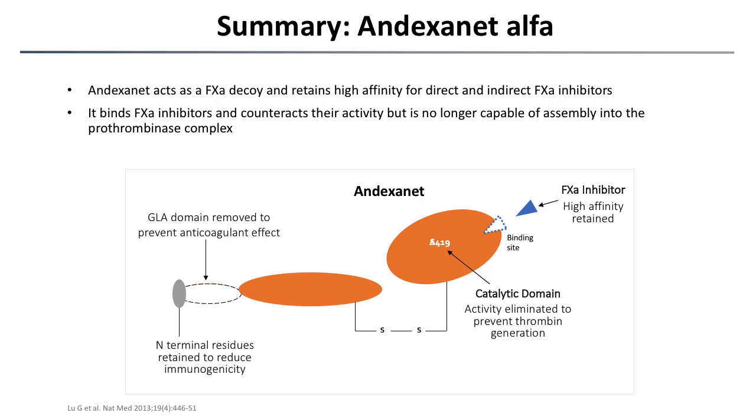Andexanet alfa acts as a factor Xa decoy and retains high affinity for direct and indirect Xa inhibitors. It binds Xa inhibitors and counteracts their activity, but is no longer capable of assembly into the prothrombinase complex by mutation of two different sites.